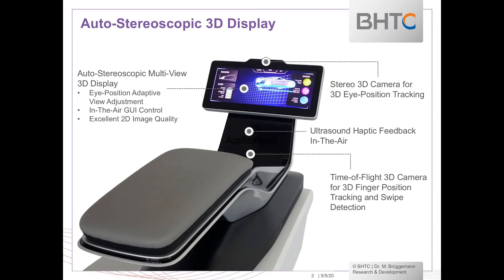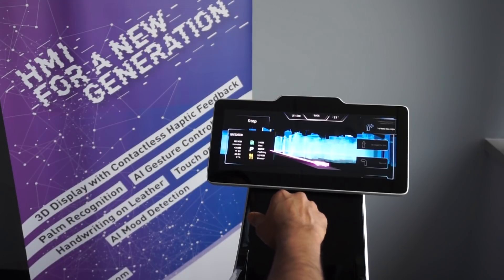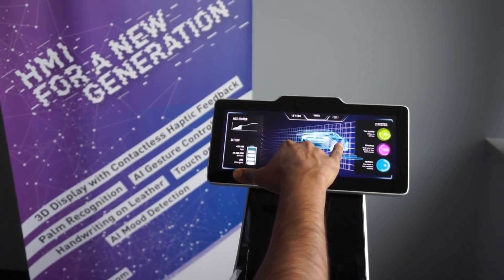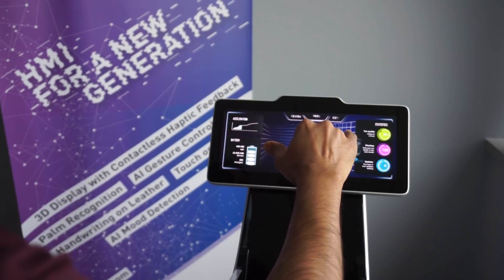So maybe a couple of years away? The display and camera technology is definitely ready — we could start an application project and be ready for production within two to two and a half years if we partner with an OEM. We have a proof of concept that's ready and validated. The mid-air haptic takes a little longer — the ultrasonic transducers need some further development and haven't quite reached production readiness, but they're not too far out.